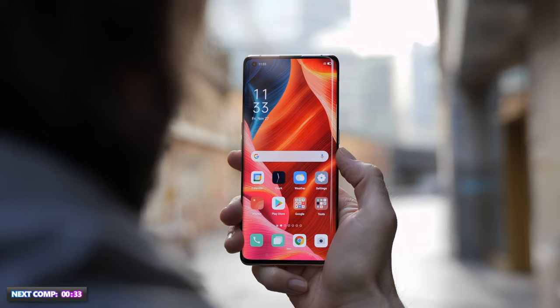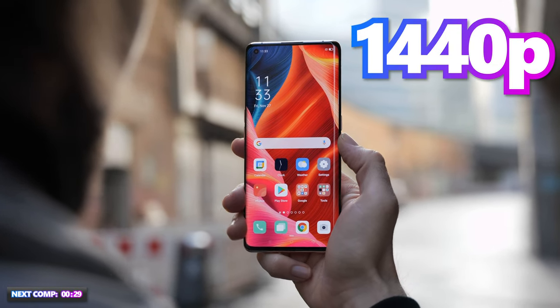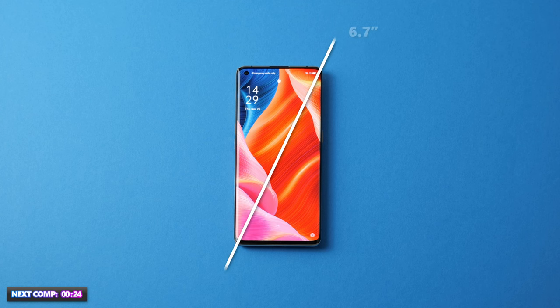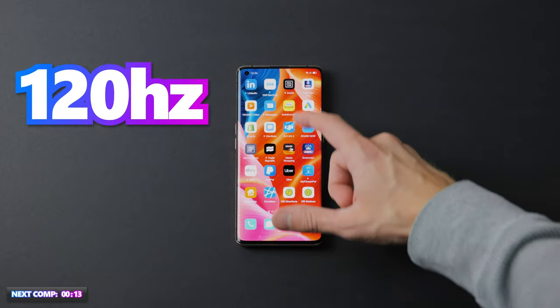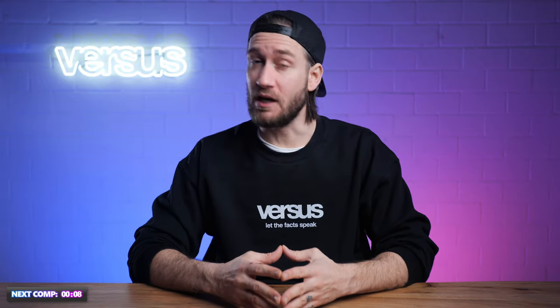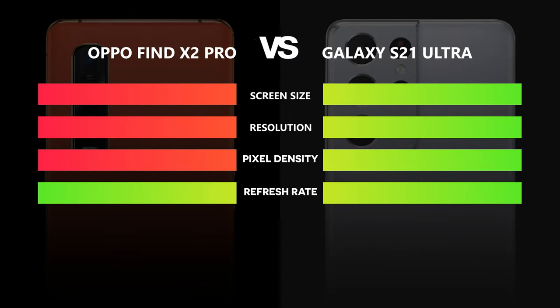Let's see what the Oppo has to offer. The Find X2 Pro has a 6.7-inch display with a 1440p resolution. It is fitted with an OLED screen which does a fantastic job. The 6.7-inch display measures 17 cm diagonally with a pixel density of 513 ppi. The Find X2 Pro has the impressive 120Hz refresh rate even at the highest resolution. This was such a close one — since on paper both screens look equally good, we almost called it a draw, but since the S21 Ultra has the adaptive refresh rate feature, it is the close winner of this category.